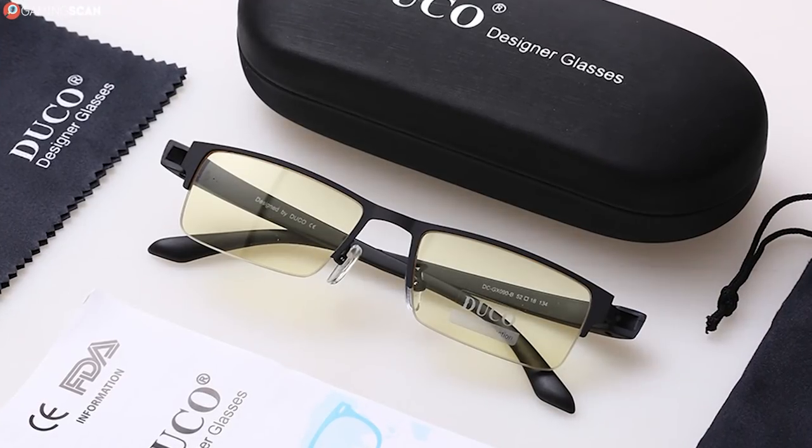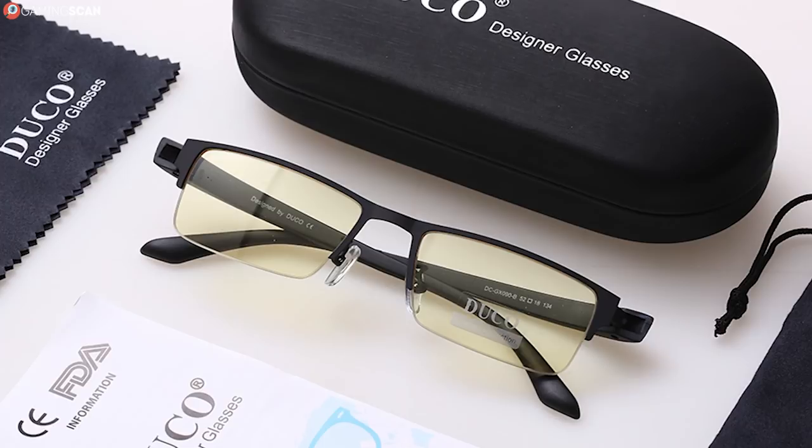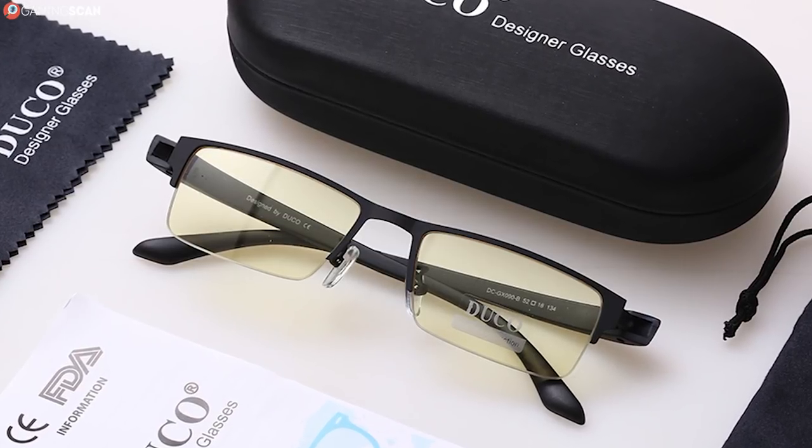than the previous pairs, with multibarrel hinges that help make them a perfect fit for most heads. They also come with all the other things you'll need to keep them safe and clean: a hard case, a bag, and a wiping cloth.